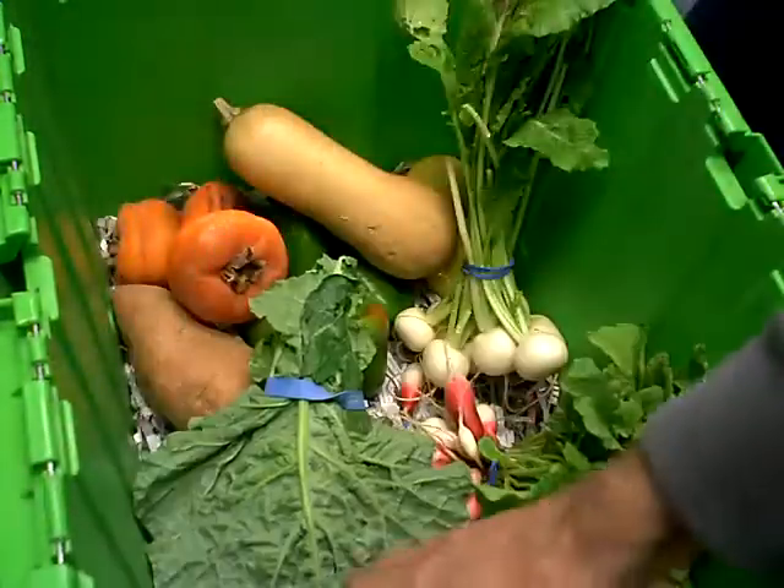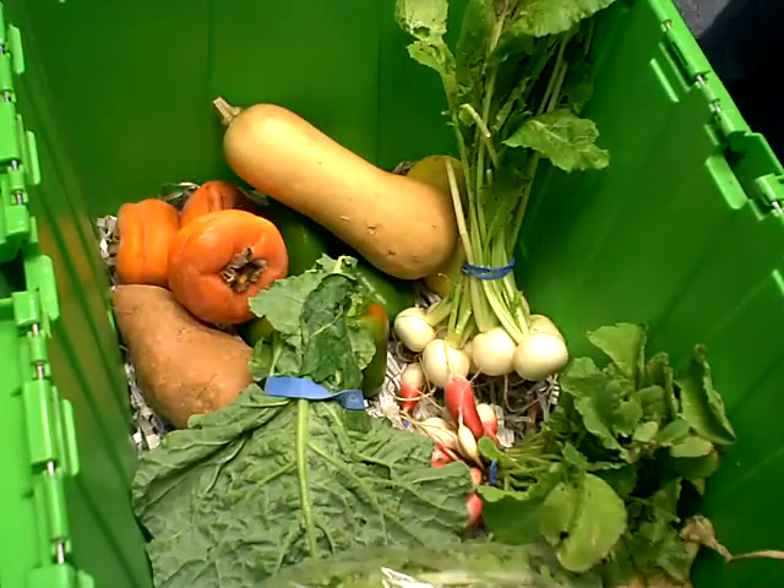Salad mix from My Father's Farm — it's a huge one. We have assorted peppers from Lundgren.